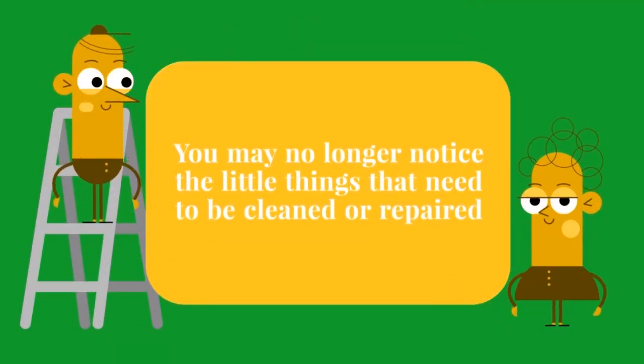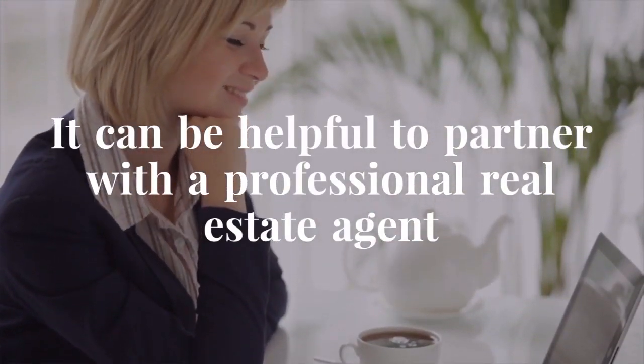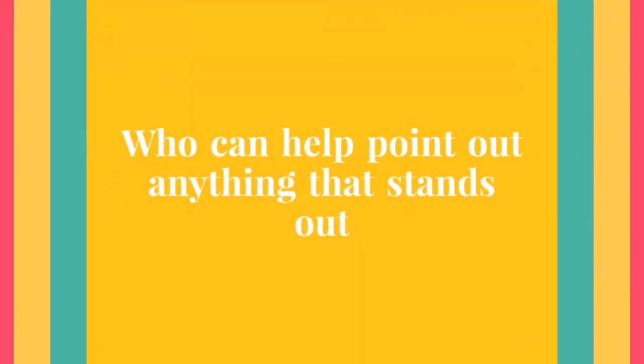After living in a house for a while, you may no longer notice the little things that need to be cleaned or repaired. That's why it can be helpful to partner with a professional real estate agent who can help point out anything that stands out.